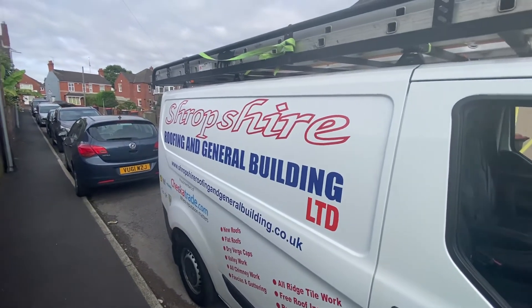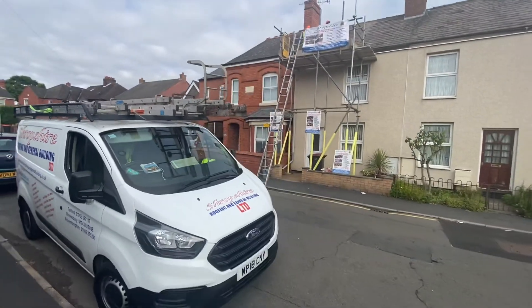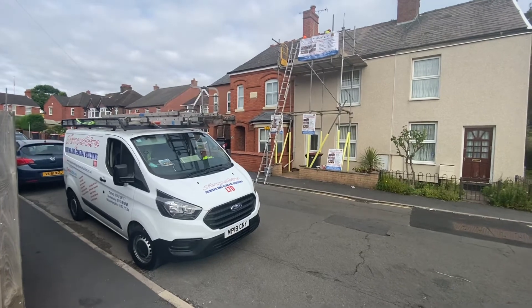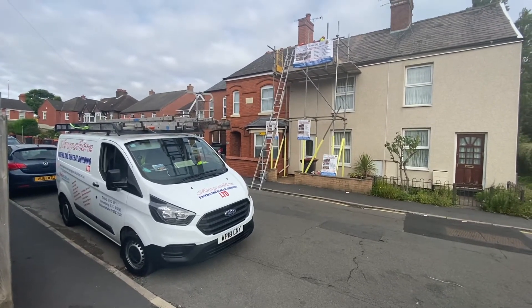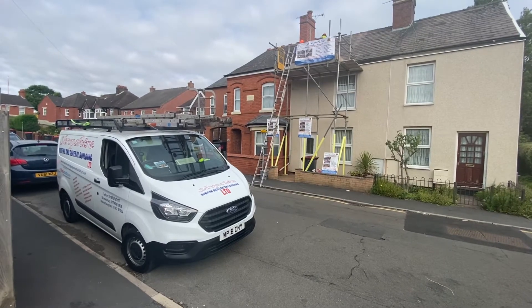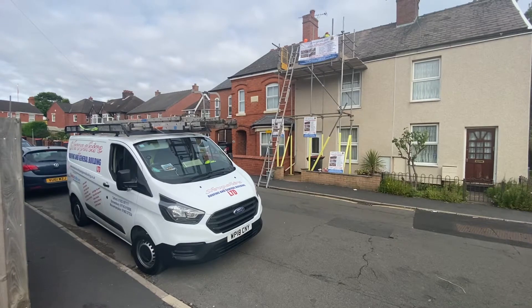Shropshire Roofing and General Building Limited. This is another project in the final stages of completion. On this property we've restored a slate roof back and front, lifting and re-bedding the full ridgeline all the way across the property, and also replacing the flashing which joins both properties.